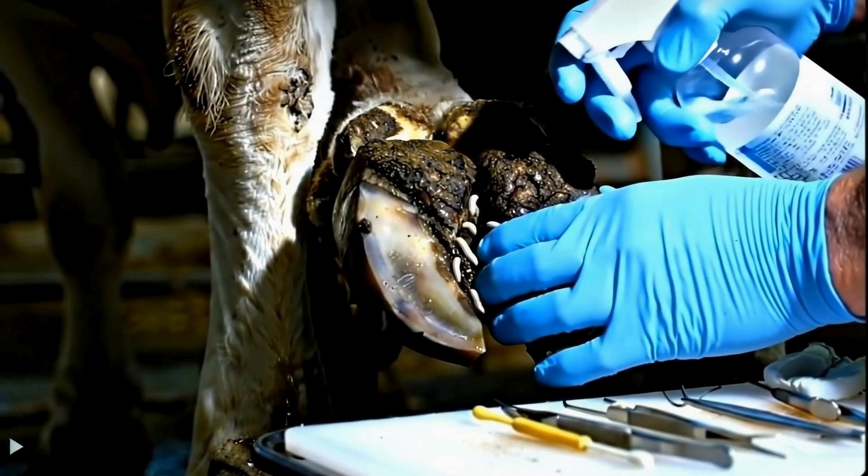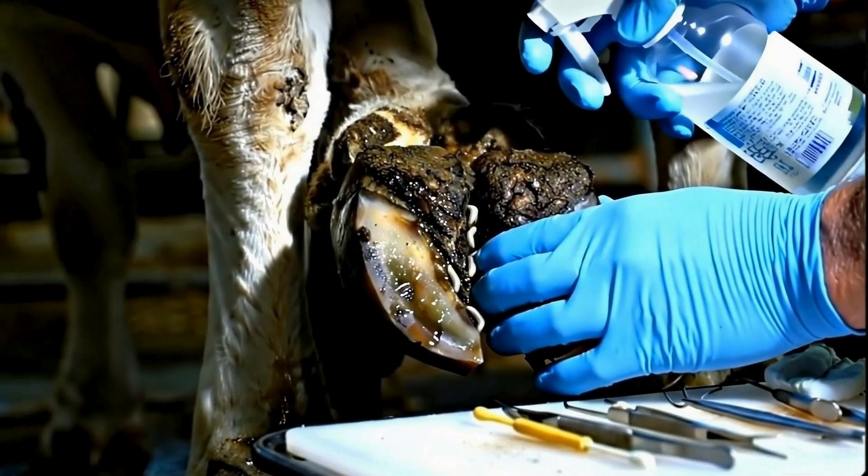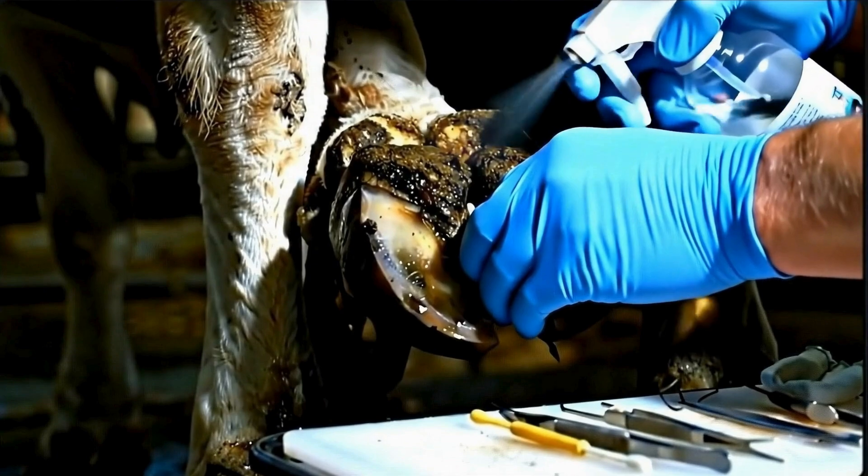First, we flush the infection with antiseptic solution. Watch as the maggots start emerging from their hidden breeding grounds.